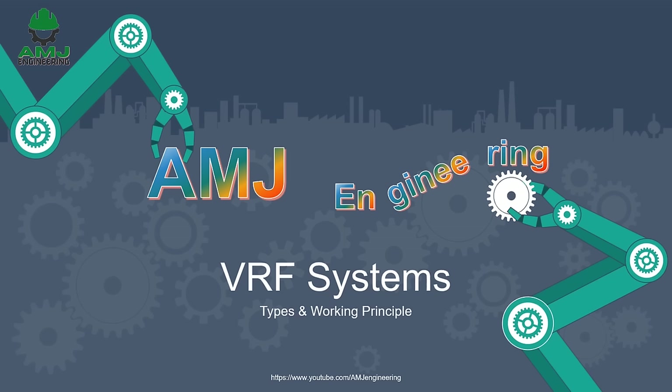Hi gents. Welcome to this robust course about VRF systems. By the end of this video, you will have a solid understanding of VRF systems and how they work.